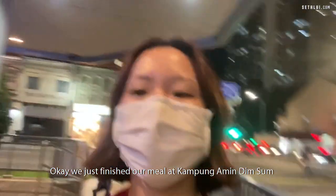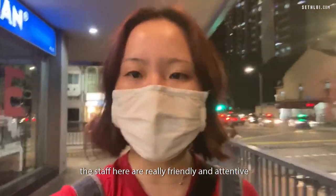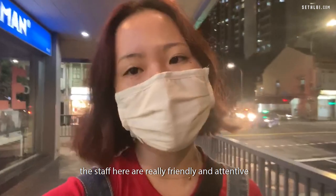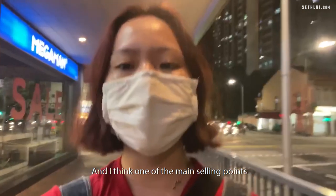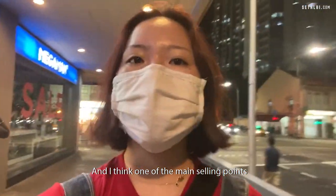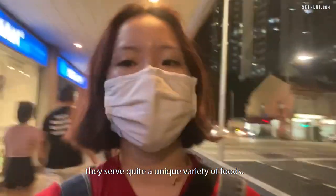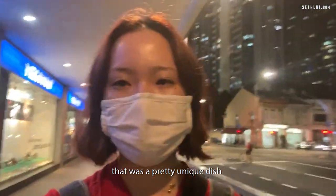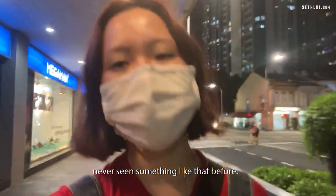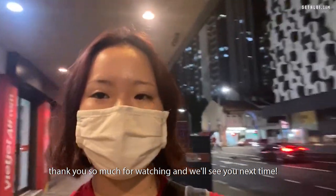We just finished our meal at Kampong Amin Tim Sum, and it was a pretty nice experience. The staff here are really friendly and attentive, which makes for a very pleasant dining experience. One of the main selling points is that they serve quite a unique variety of food — for example, the deep fried kailan was a pretty unique dish I've never seen before. Thank you so much for watching, and we'll see you next time. Bye!